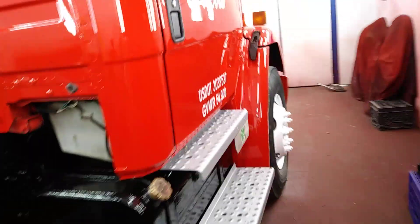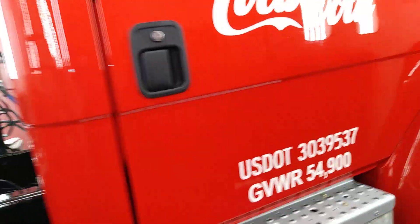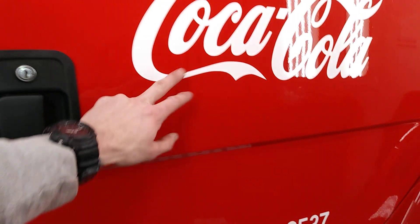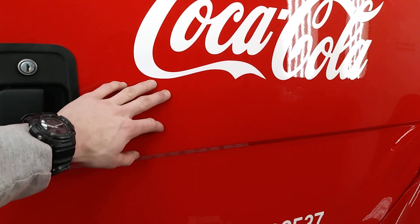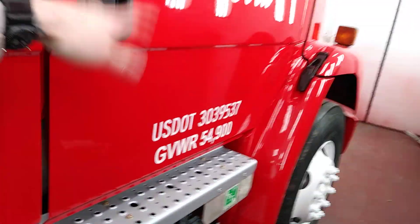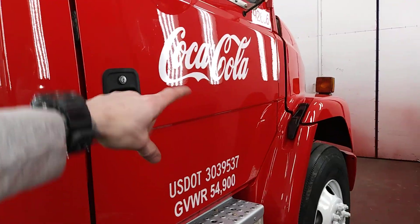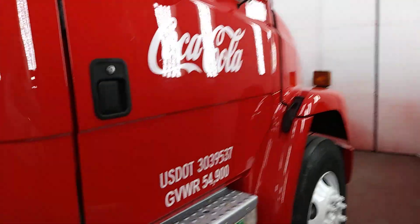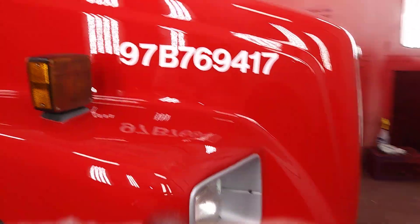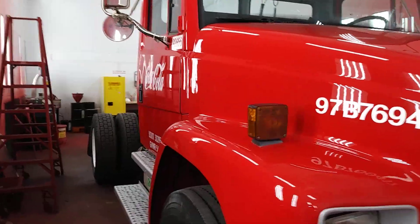Another thing about these stickers — they actually have to be placed at a specific height, I believe 15 feet from the bottom of the ground. They want them at eye level; they want all the stickers to be straight at eye level instead of following the body lines, which makes sense to me.